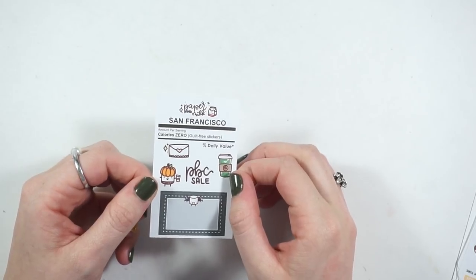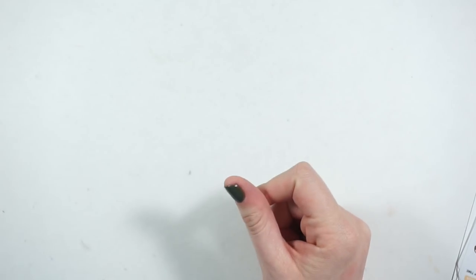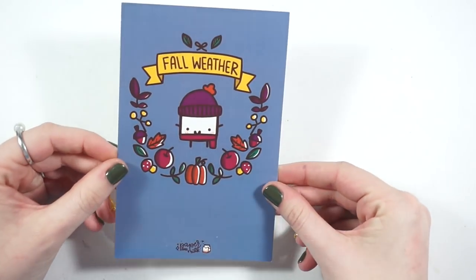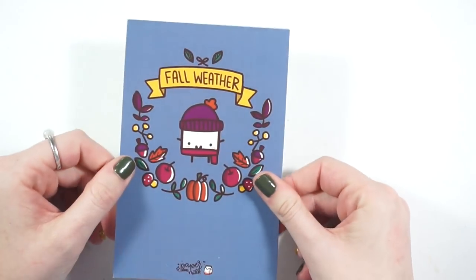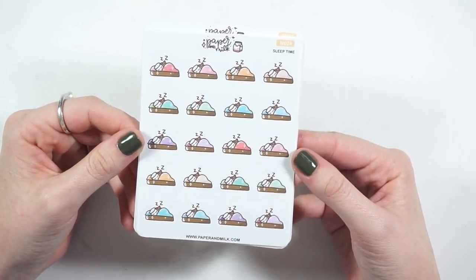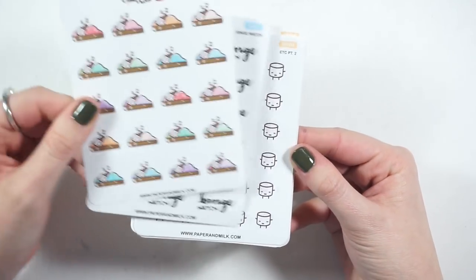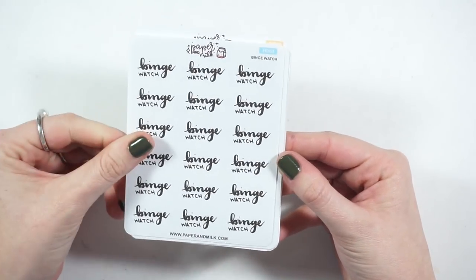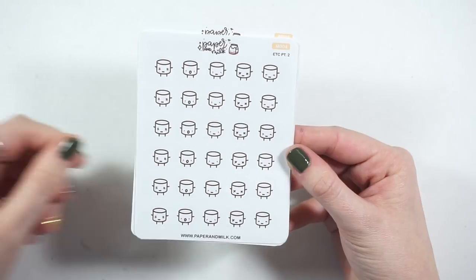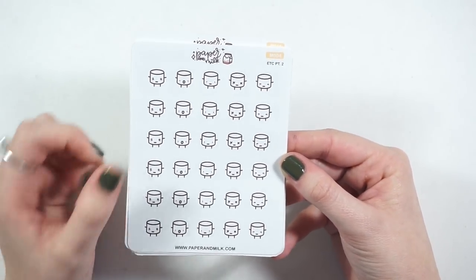These are the things I ordered: the sleep time marus in various different colored blankets, the binge watch script, the different emotes marus — this is part two — and then I got the travel one, which I'm so excited about because I just found out I'm going somewhere in January. These will be helpful for packing and stuff like that.